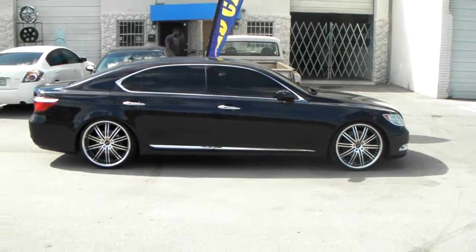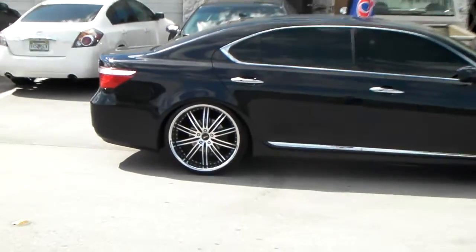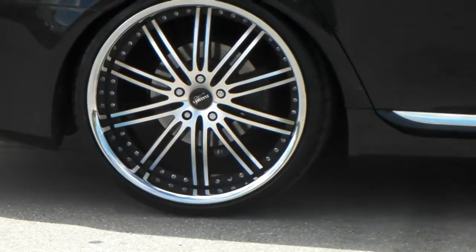Came out really nice — great looking wheel, great looking vehicle. It's a staggered setup, so you can see the really big lip in the back.